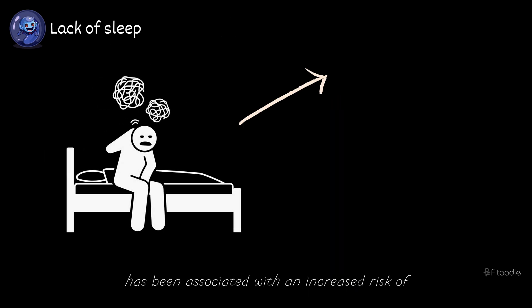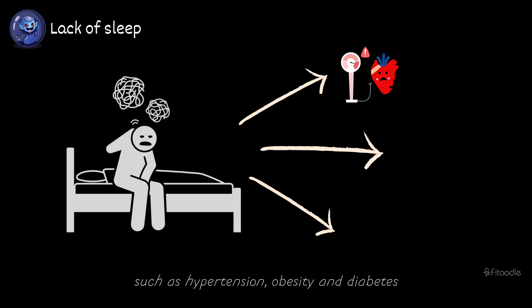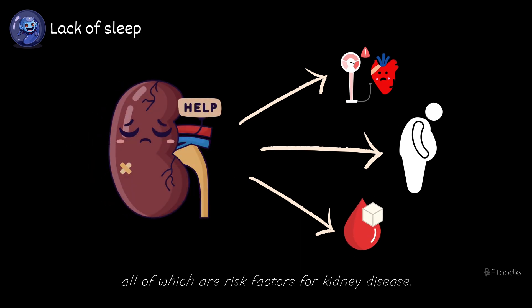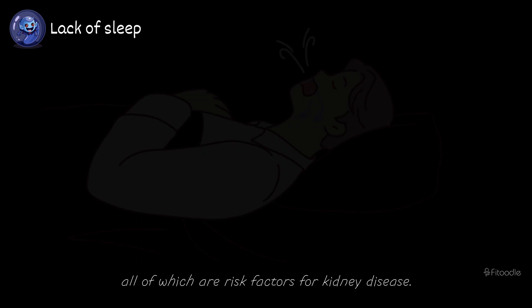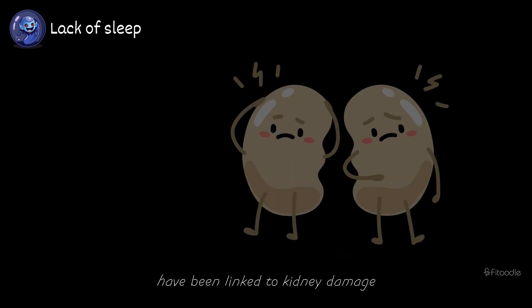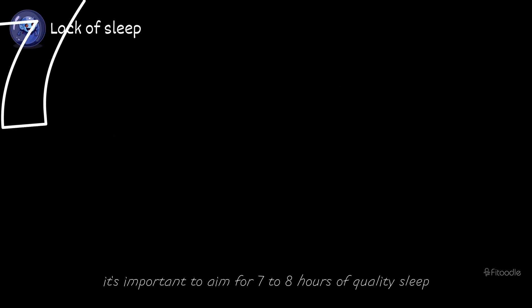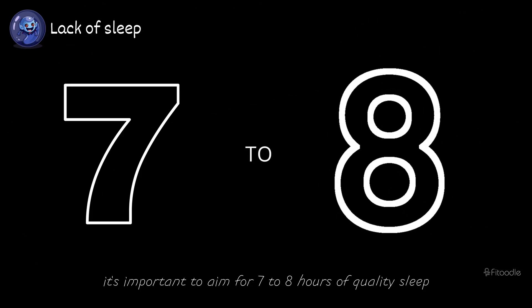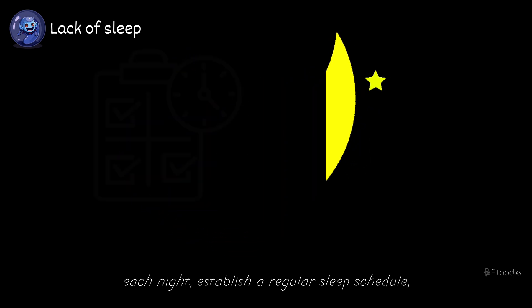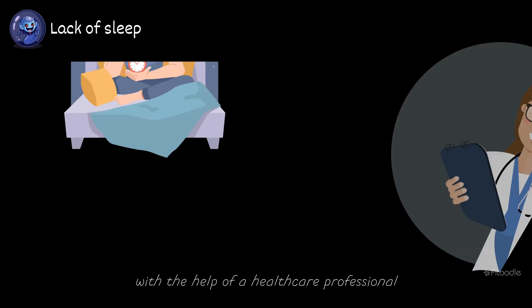Inadequate sleep has been associated with an increased risk of developing conditions such as hypertension, obesity, and diabetes, all of which are risk factors for kidney disease. Sleep disturbances such as sleep apnea have been linked to kidney damage and a higher risk of kidney disease progression. Hence, it's important to aim for seven to eight hours of quality sleep each night, establish a regular sleep schedule, and address any underlying sleep disorders with the help of a healthcare professional.